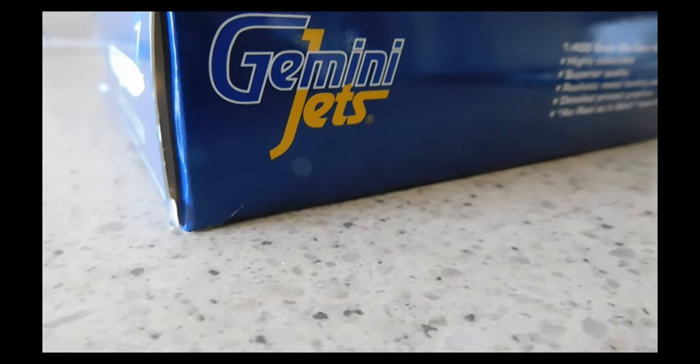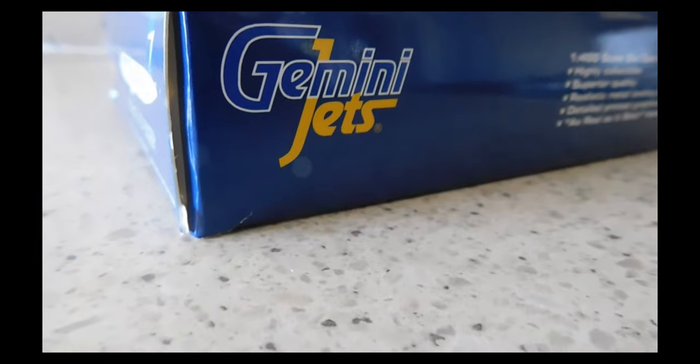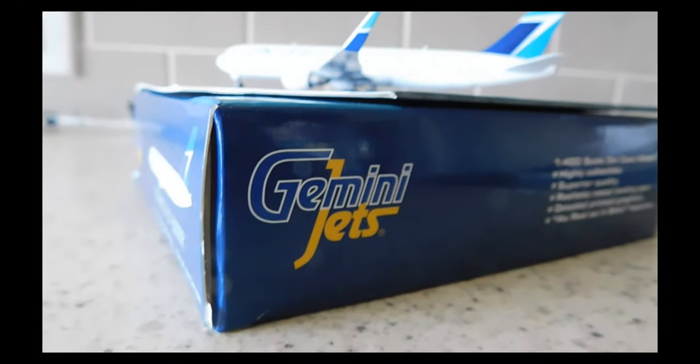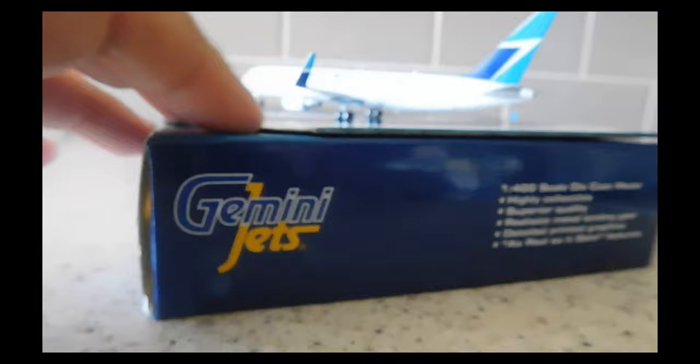Hi guys, welcome back to my channel, In the Air with O'Hare. Today we just got a review and unboxing, so let's get into it, starting from the bottom.